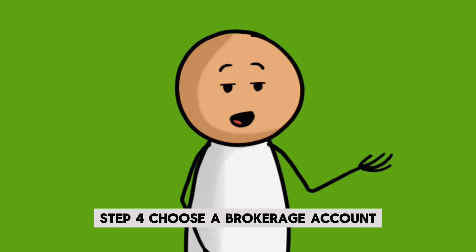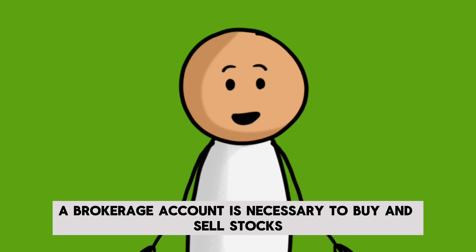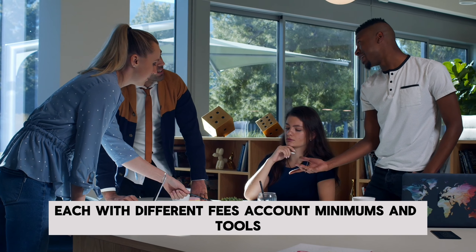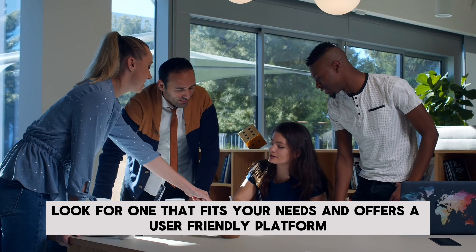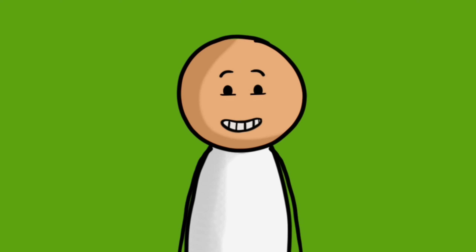Step 4: Choose a brokerage account. A brokerage account is necessary to buy and sell stocks. There are many online brokers available, each with different fees, account minimums, and tools. Look for one that fits your needs and offers a user-friendly platform.